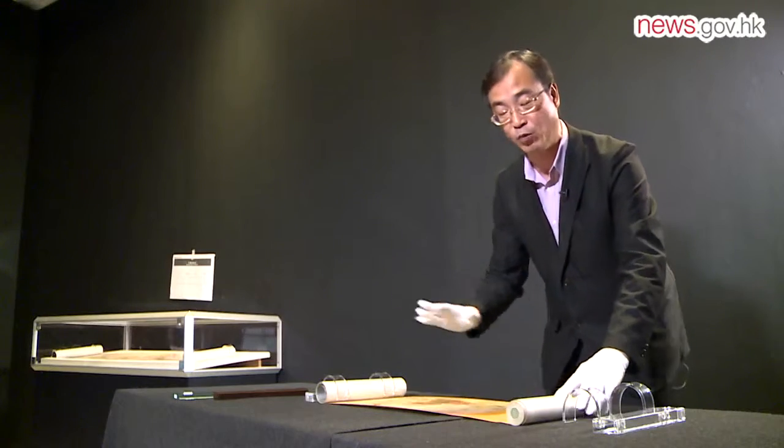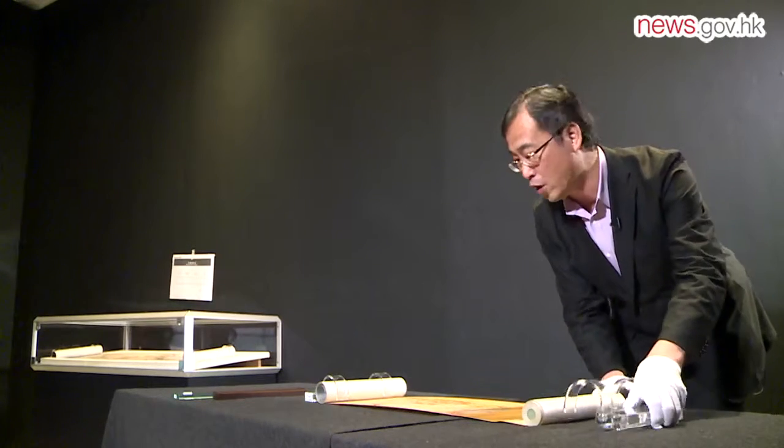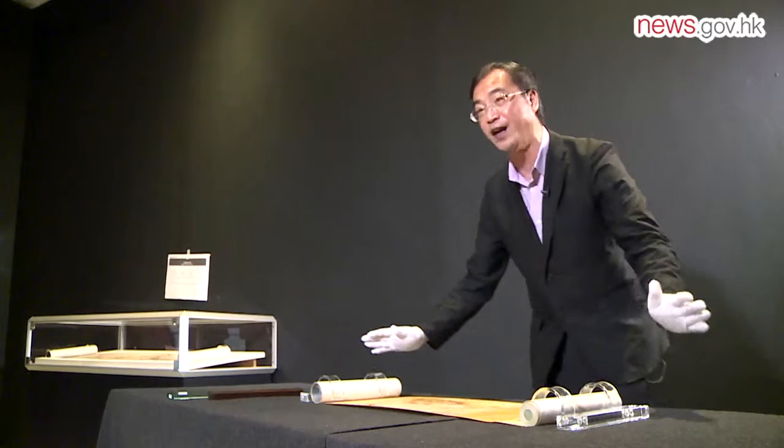We must have a thorough understanding of different artwork and be able to take care of the pieces. Once we have examined the exhibits, we will know how to handle and preserve them properly.